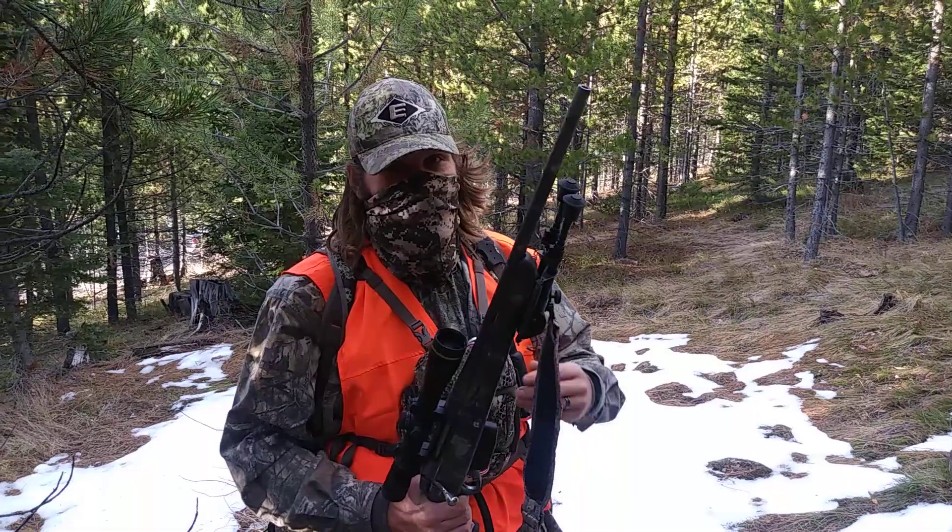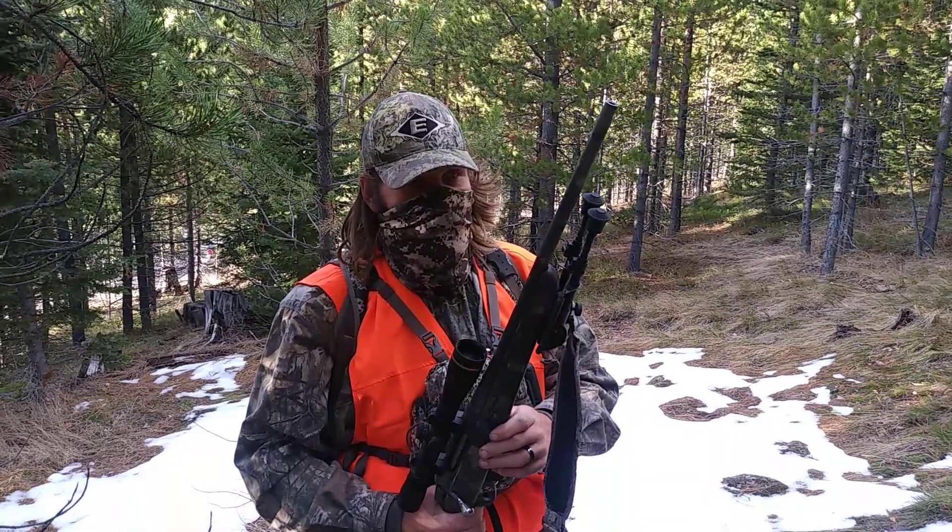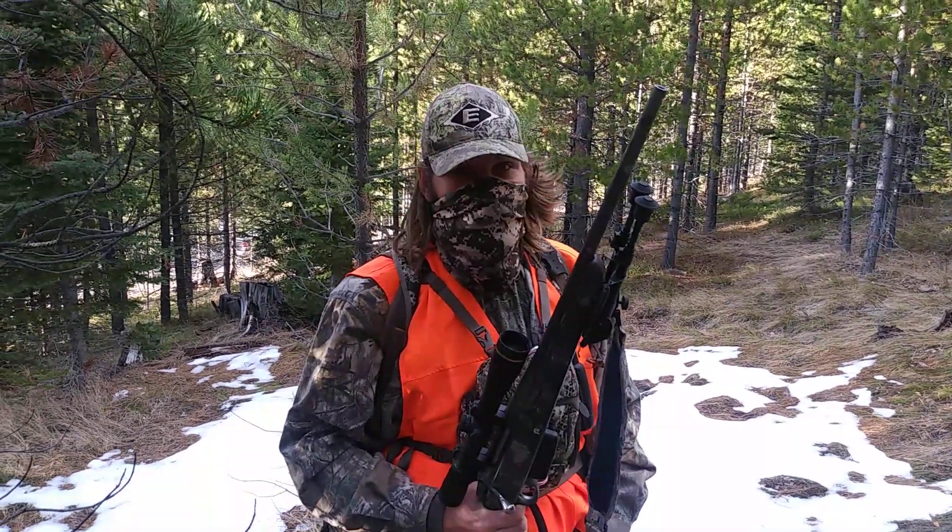It's been a grind. I hunted Sunday, Monday, Tuesday and didn't see an actual animal in the shootable hunting zone.